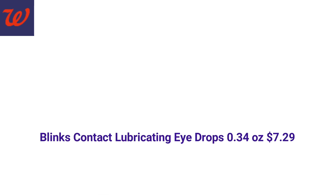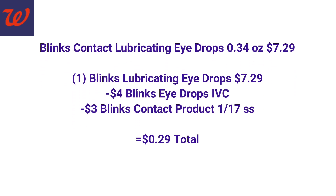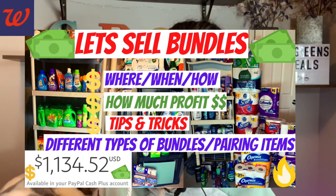This item is not on a promotion, but we do have a high-value monthly Walgreens coupon and a high-value manufacturer coupon. The Blinks contact lubricating eye drops, 0.34 ounce, are $7.29. We're going to use that $4 IVC coupon and that $3 manufacturer coupon — we're going to owe just 29 cents for this product. This would be great to pair in a household bundle. By the way, if you haven't seen my bundles-selling video, you've got to watch it — lots of useful information and great comments on that one.